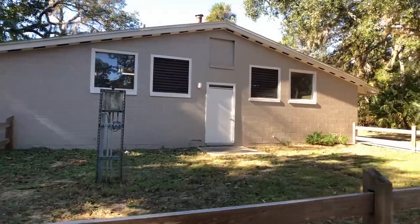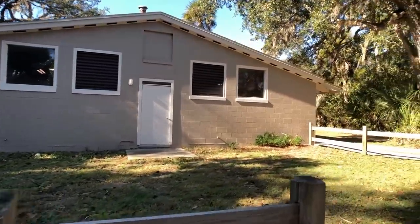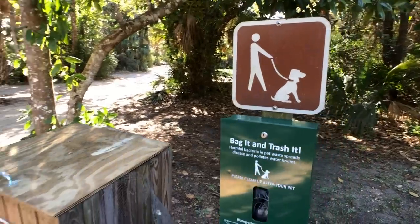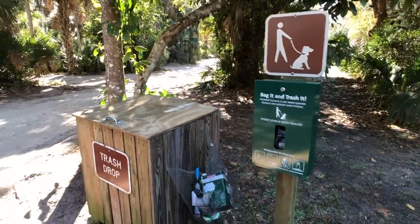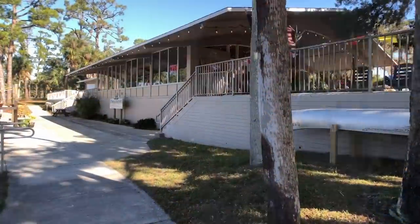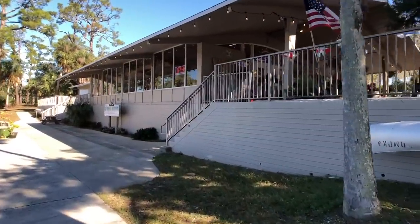A little bit more about the park: they do have bathhouses located throughout with restroom and shower facilities. It's not super fancy but it gets the job done. They have trash receptacles and even doggy waste stations all throughout, which we always appreciate. If you're camping with a group, they do have group campsites available in areas for meetups, potlucks, and get-togethers like that.